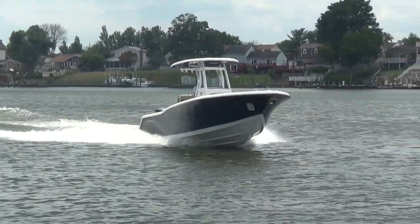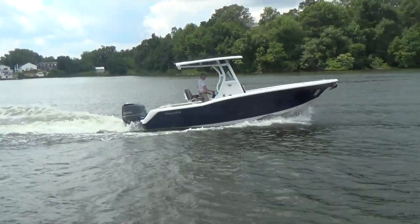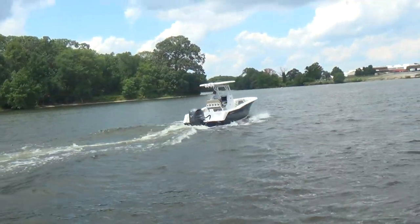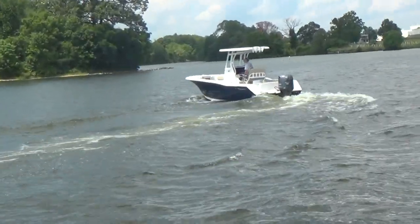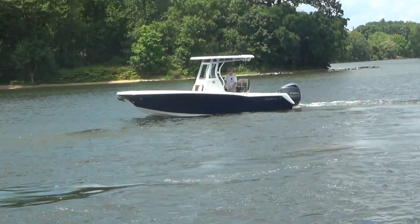Just an overall dynamite boat — stop in and take a look. Remember, life is short, let's get out there and enjoy it while we can. As a friend of mine said: there are no luggage racks on caskets, so you can't take it with you. Take care and I hope to see you down at M&M — bye bye!